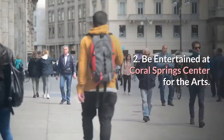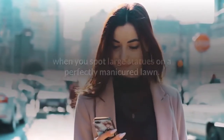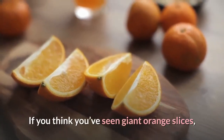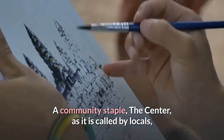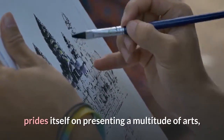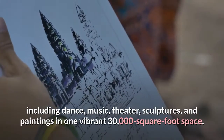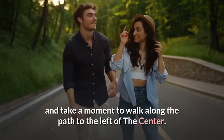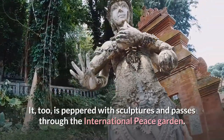Number two: be entertained at Coral Springs Center for the Arts. You'll know you've arrived at the Coral Springs Center for the Arts when you spot large statues on a perfectly manicured lawn, including what appear to be giant orange slices. A community staple, the Center prides itself on presenting a multitude of arts including dance, music, theater, sculptures, and paintings in one vibrant 30,000 square foot space. Park by the sports fields and walk along the path to the left, which passes through the International Peace Garden.